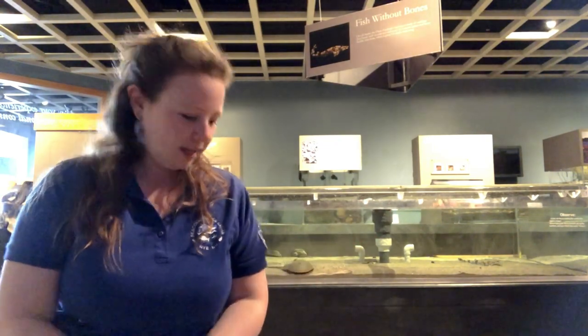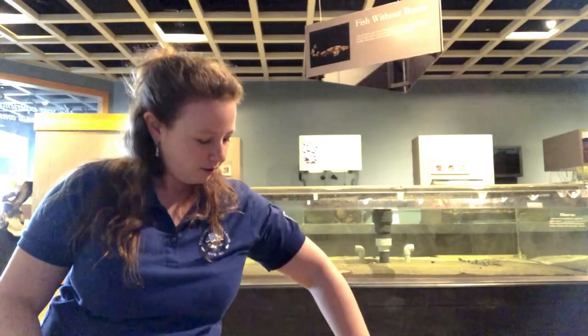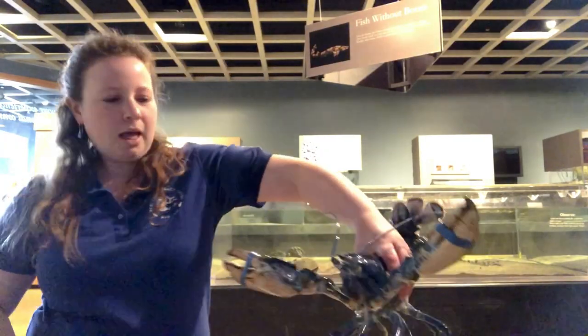Hi everyone, Emma here. I'm in the Gulf of Maine Hall at the Cico Science Center and today we're going to talk about lobsters, and in particular this lobster.